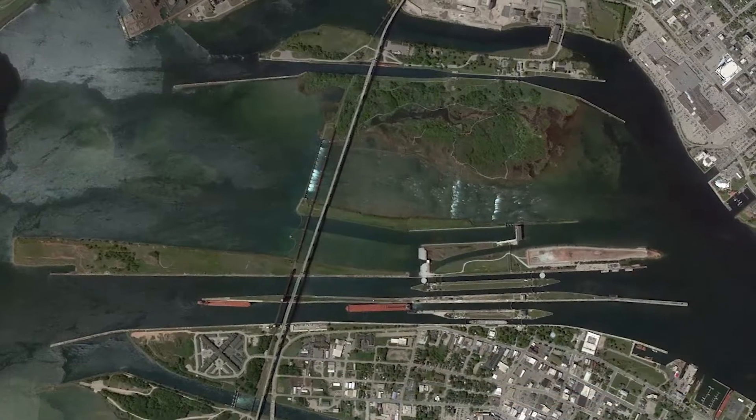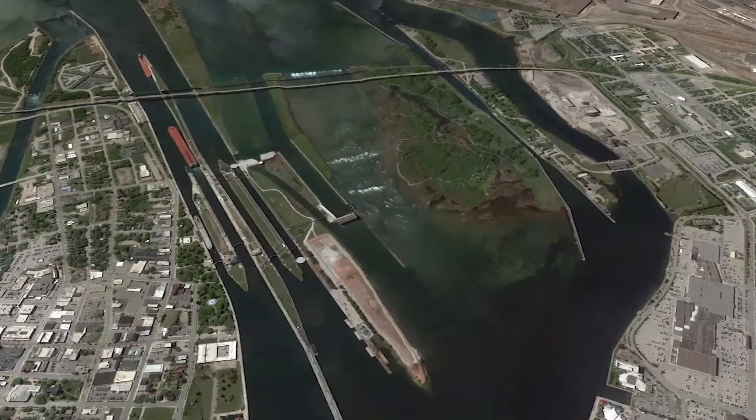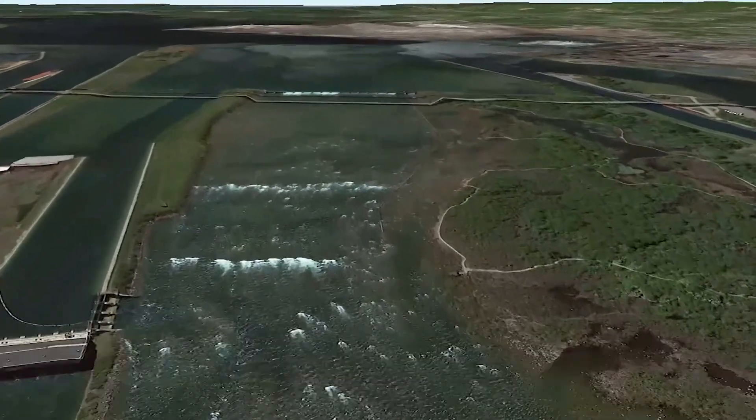Here, at the head of the St. Mary's River, is the only water connection between Lake Superior and the Lower Great Lakes. The river drops 21 feet over a short three-quarter mile stretch, creating swift moving water known as the St. Mary's Rapids.